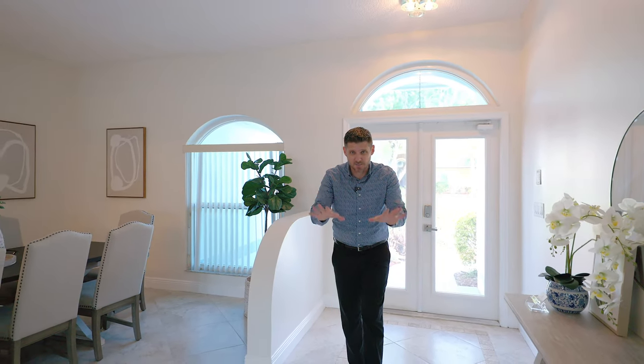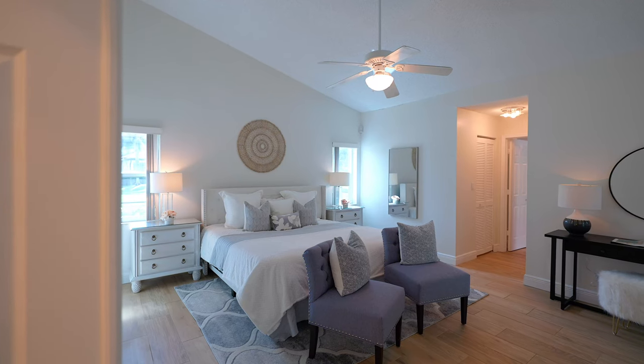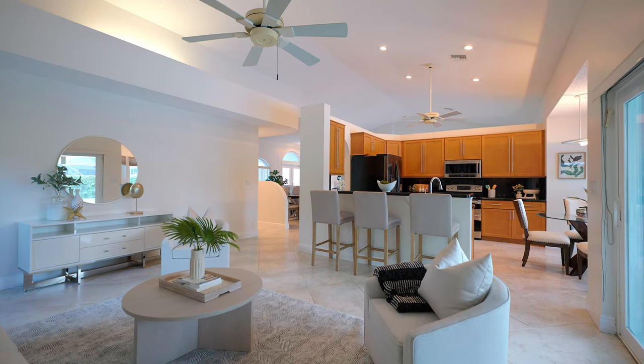Your floor plan is exceptional. Your living room and dining room in the center of your home seamlessly connects the laundry room, garage, and most importantly, your primary suite with the other side of your home, which has the secondary bedrooms, secondary bath, kitchen, and family room.